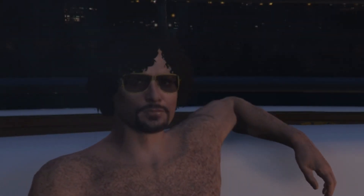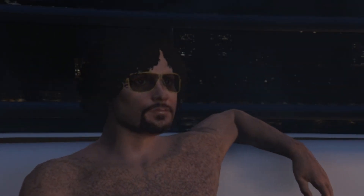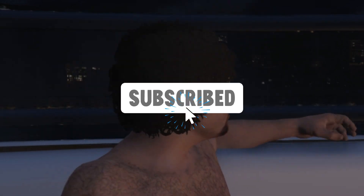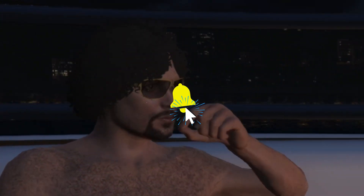Anyway guys, I really hope you enjoyed the video — that's just about wraps it up. Please make sure to subscribe and hit the notification bell. Bye!